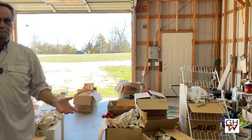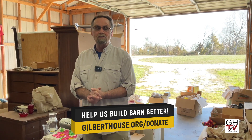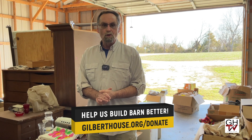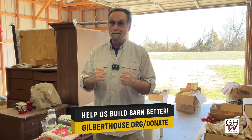Obviously we'll need to put HVAC in here. We've got an estimate on a mini-split, which is essentially a heat pump, which should be sufficient here in the Ozarks. Once we get those things done — hopefully later this summer or early fall — we'll be able to start bringing you programming and teachings from here inside the barn, as you help us with this project to build barn better.